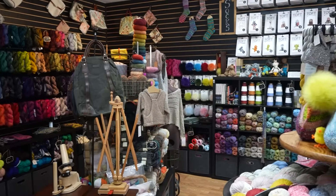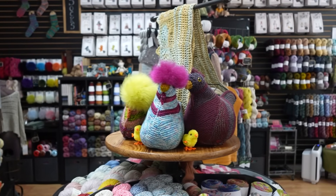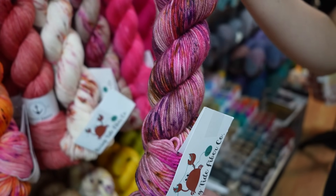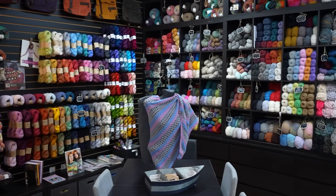We're at Knits and Pieces in Annapolis, Maryland, home of the U.S. Naval Academy. You're also going to see a familiar face in here. Melissa of Rising Tide Fiber Company is just one of the many hand-dyed yarns from Maryland. Let's go take a tour.